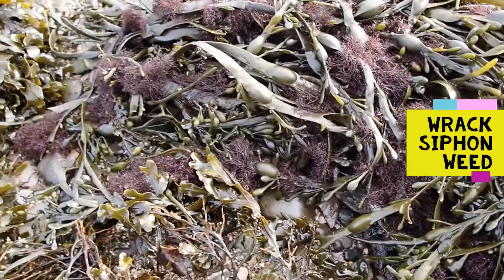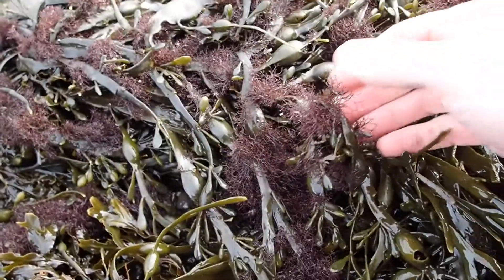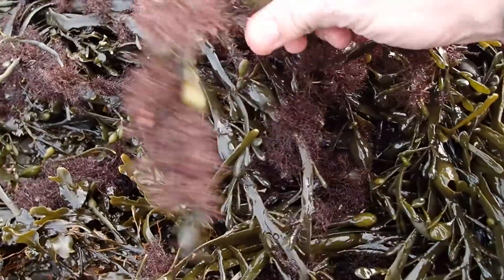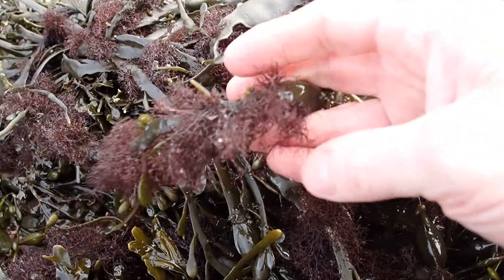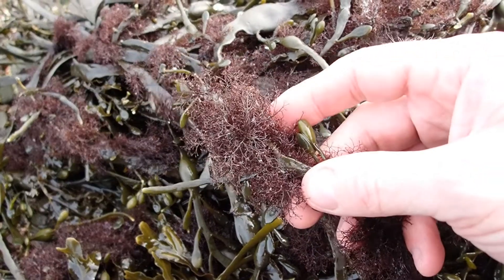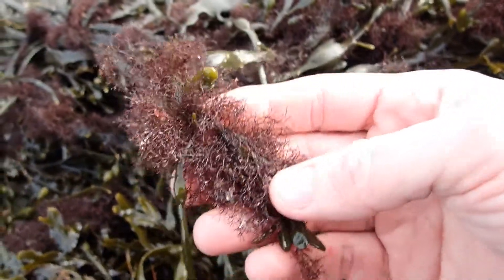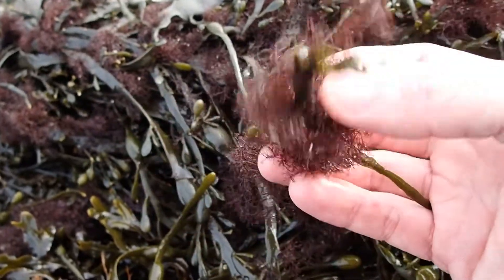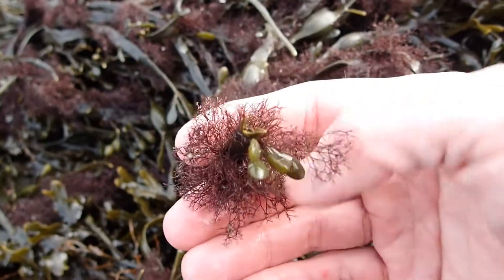Not all seaweed grows on rocks — some seaweeds grow on seaweed. Here we have egg wrack, and growing on this egg wrack is a bushy red seaweed. This bushy red seaweed is hemi-parasitic, taking some of its nutrients from the egg wrack; otherwise it's largely using it for support and substrate to grow on. This is called wrack siphon weed. Wrack siphon weed is probably the most common epiphytic seaweed on intertidal wrack species, particularly on egg wrack — seaweed growing on seaweed.